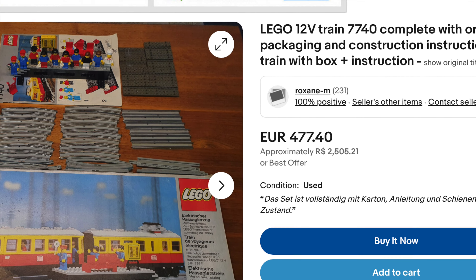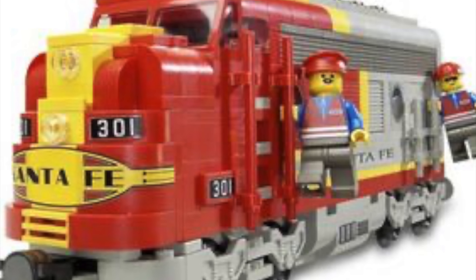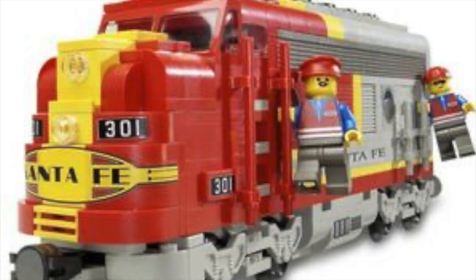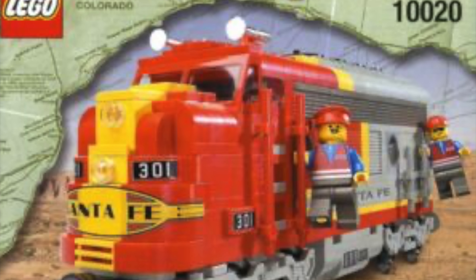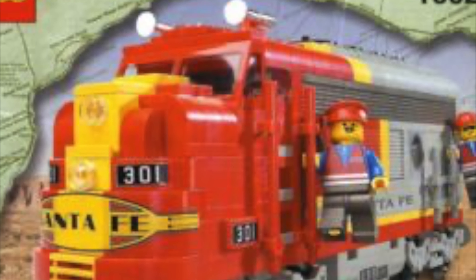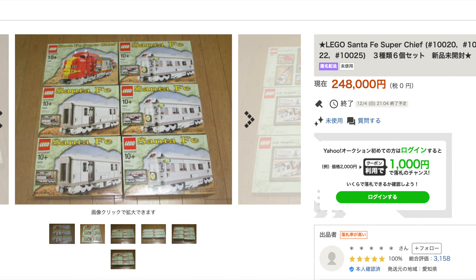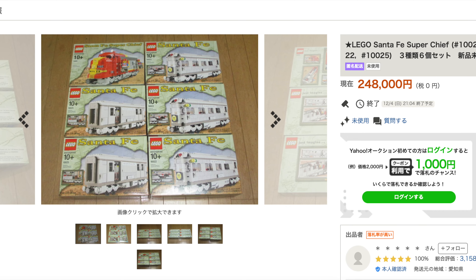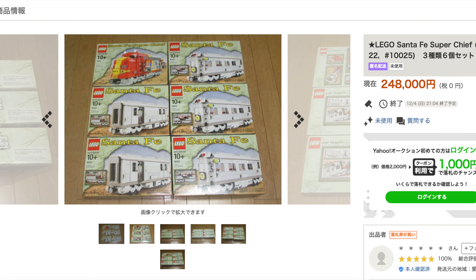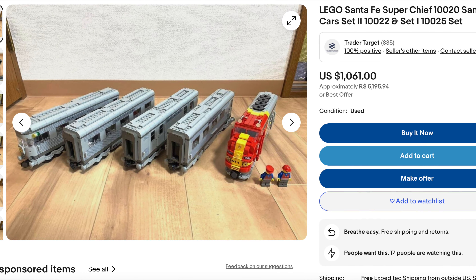Let's go over another retired LEGO set — the Santa Fe. This model was part of the My Own Train theme, meaning you bought each part of the train separately, so we are technically talking about multiple sets, like the iconic club car. However, this model recreated the iconic train perfectly and definitely deserves your consideration — well, after you view the pricing, of course.